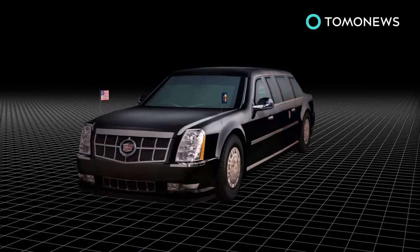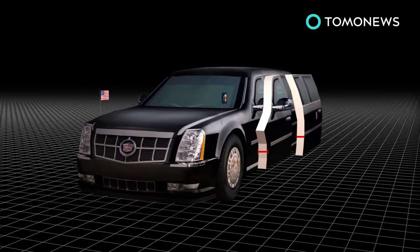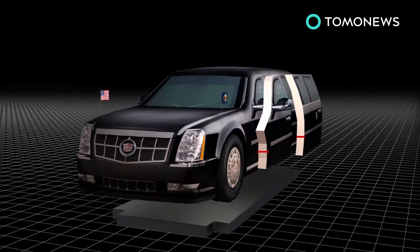The current edition of The Beast has 20-centimeter-thick, heavy armor-plated doors, and a reinforced steel plate running underneath the vehicle to protect it from roadside bombs.